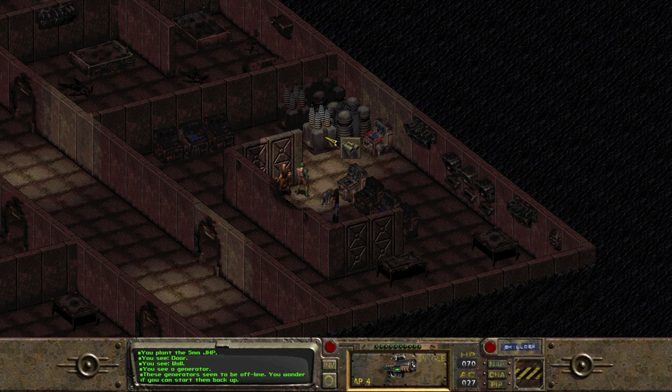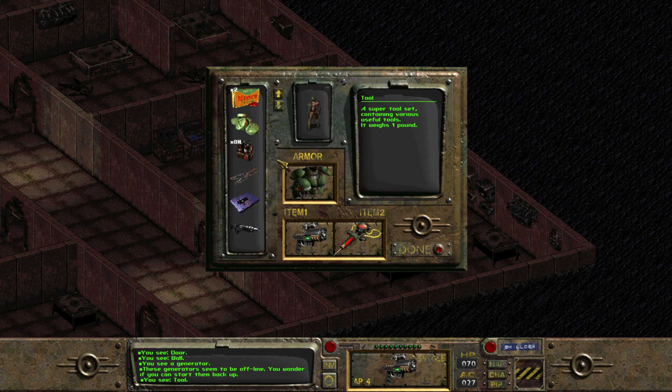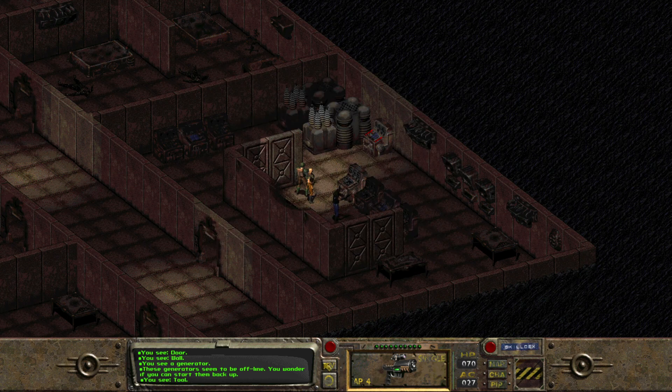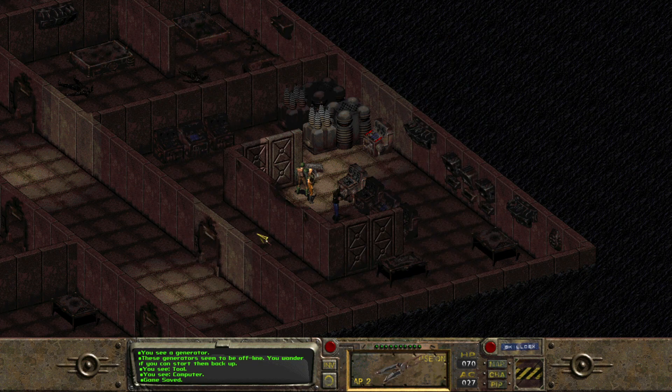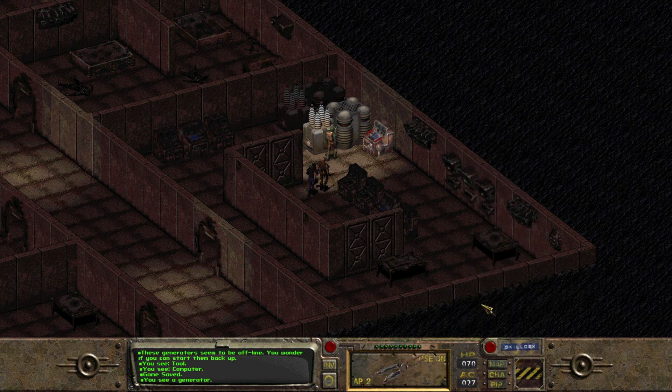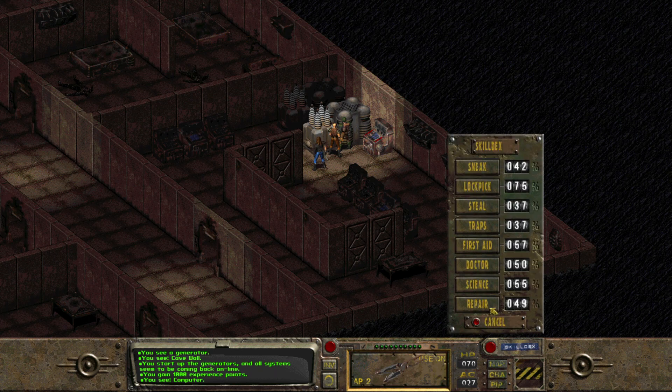You see a generator. These generators seem to be offline — you wonder if you can start them back up. Super tool set contains various useful tools. Let me save first. Let's repair. You start the generators — all systems seem to be coming back online. You gain a thousand experience points. I didn't think it would work because my repair skill is 49%, but hey, I'll take it.